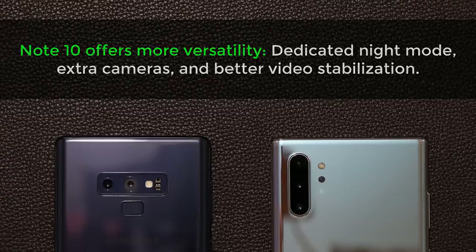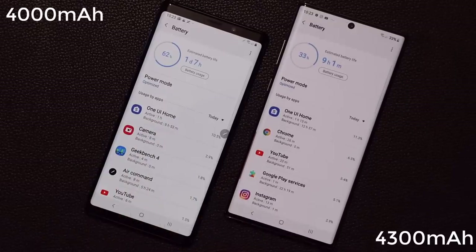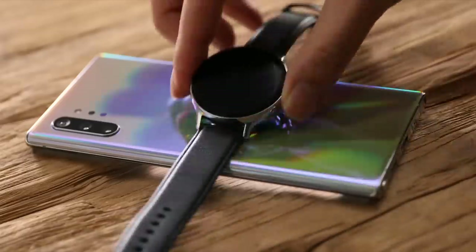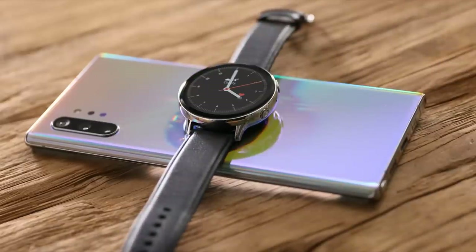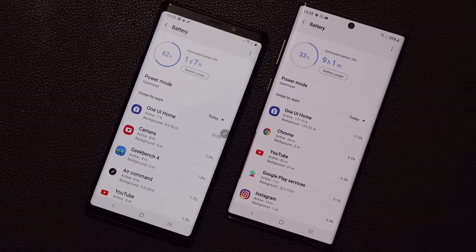The Note 9 has a 4000mAh battery while the Note 10 has 4300mAh — about 300mAh more, which may add roughly 15 to 30 minutes of everyday battery life. Both smartphones support fast charging and fast wireless charging. However, the Note 10 has significantly faster wired charging, going from 0 to 100% in around 65 minutes with the included adapter, compared to about 1 hour 55 minutes on the Note 9 — a huge difference. The Note 10 also charges faster wirelessly and features wireless power share, which transforms the Note 10 into a wireless charger so you can charge other smartphones, smartwatches, or wireless earbuds. The Note 10 has a clear lead in the battery department with faster charging and more features.